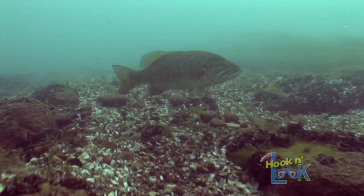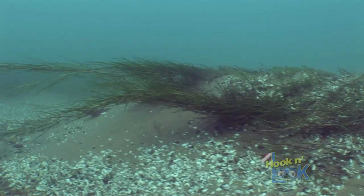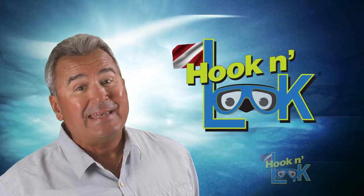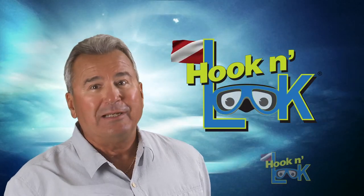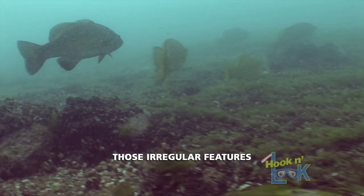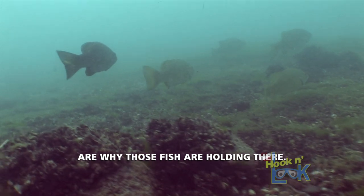Whether it be rocks, weed growth, or bottom contour — no doubt an understanding of fluid dynamics will help you proficiently fish for smallmouths in the current. Those regular features are why the fish are holding there.